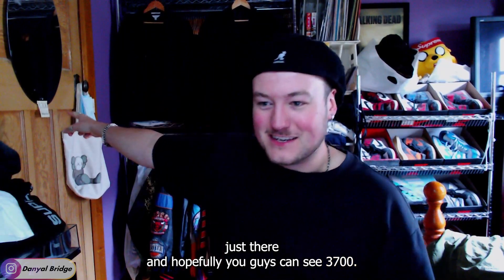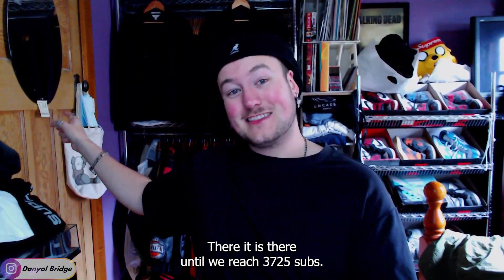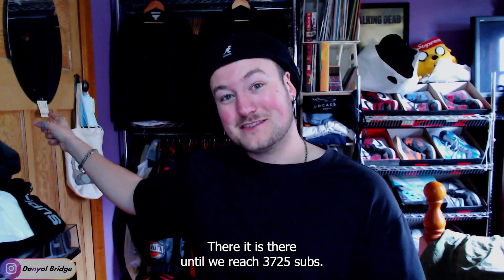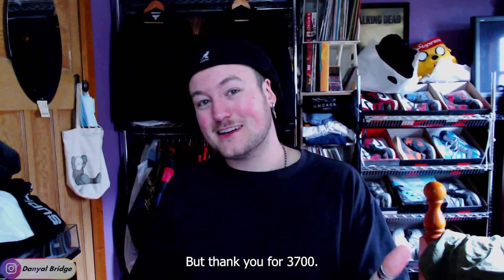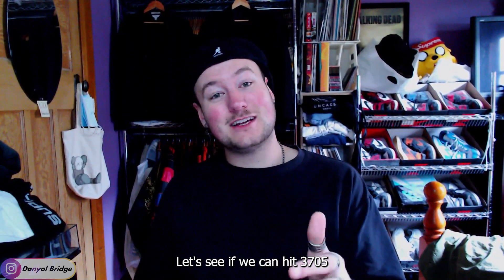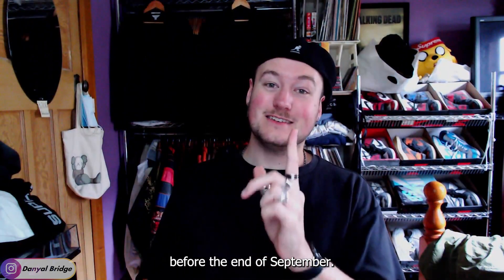Hopefully you guys can see 3,700 there. It is there until we reach 3,725 subs, so hopefully that'll be coming sometime soon. Thank you for 3,700.